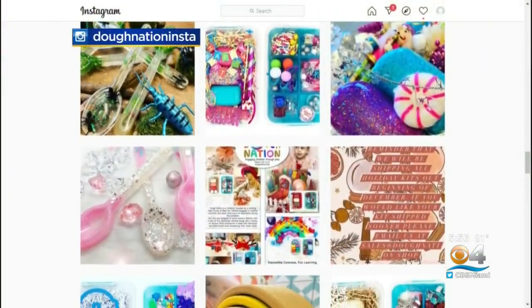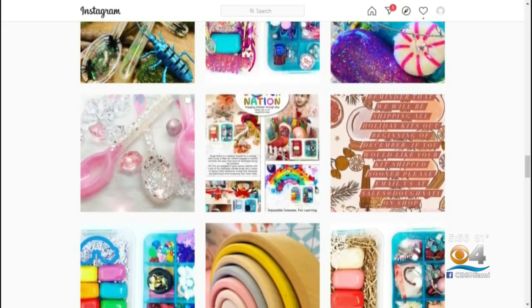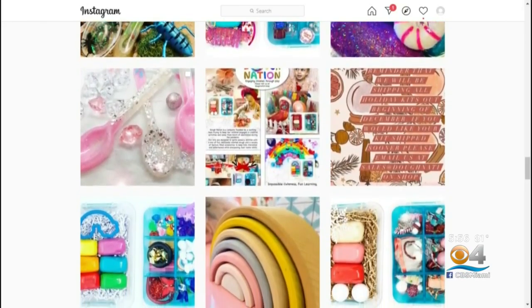As soon as Shannon started posting the kits on Instagram — first for fun — she realized she had a business. It kind of took off from there. I was home in the beginning, ordering things online, and it all kind of came together, and people are loving it.